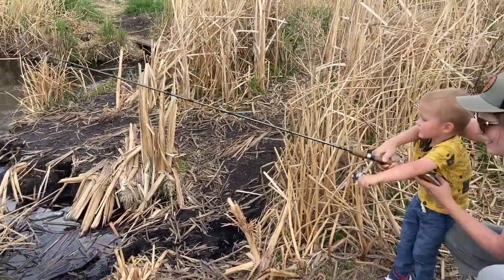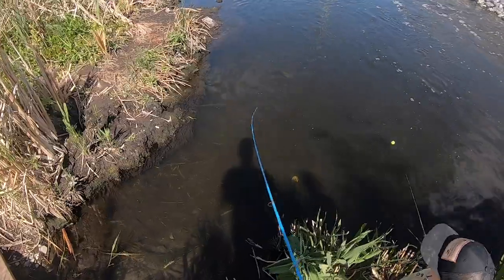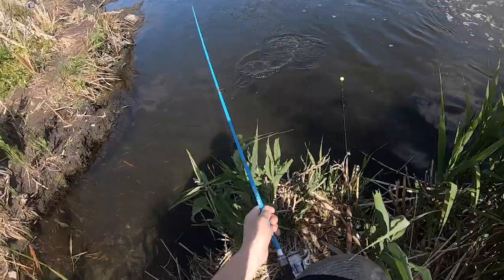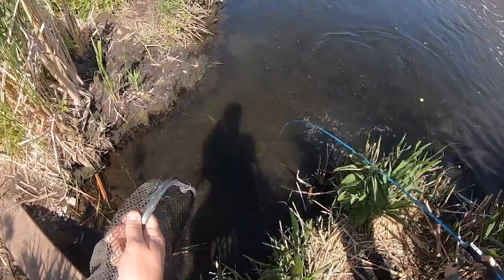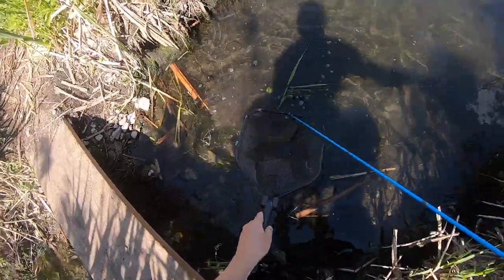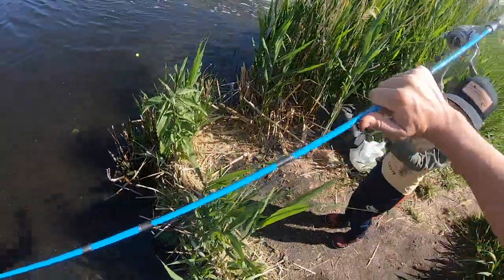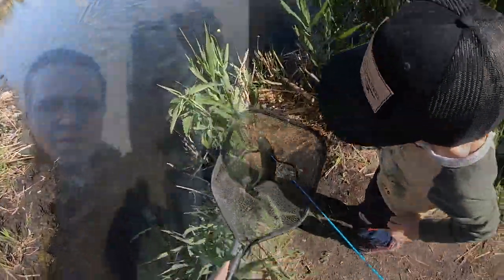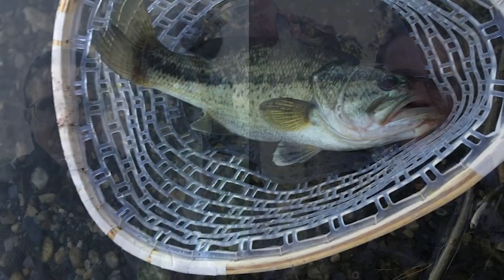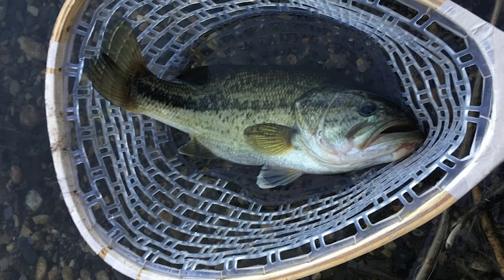Number two is fishing a wacky rig with a bass worm. If you want to know how to fish or set up a wacky rig, you can Google it — there are a lot of videos and pictures online and it's super simple. I can still remember fishing with this rig and catching my first notable bass. A bass worm works really well when the weather's a little bit colder and the fish are not quite as aggressive as they usually are.